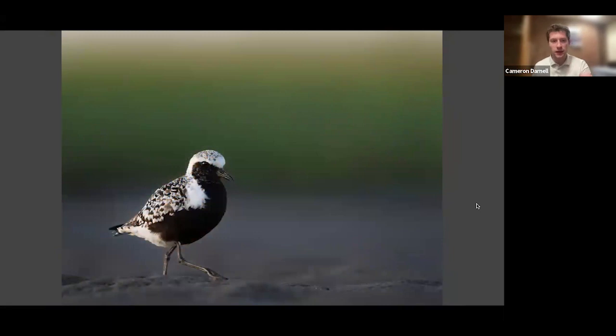Same concept here — subject isolation. The marsh grasses and mudflats beyond this beautiful breeding plumage black-bellied plover were very distant. If those grasses had been right beyond the bird, your eye would have been drawn to them immediately. Instead you almost just have this beautiful green gradient of color. Obviously some people like to have backgrounds more in focus, but especially for shorebirds, I love those blurred-out backgrounds. Both these photos were also taken at sunrise or sunset lighting.